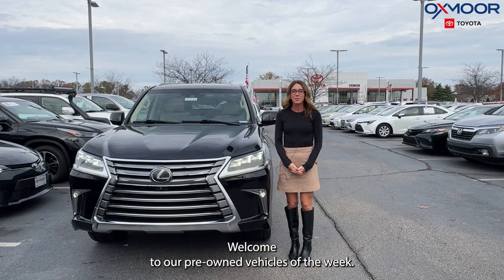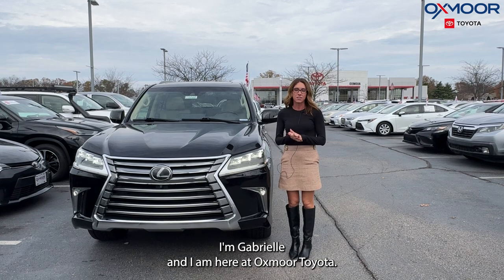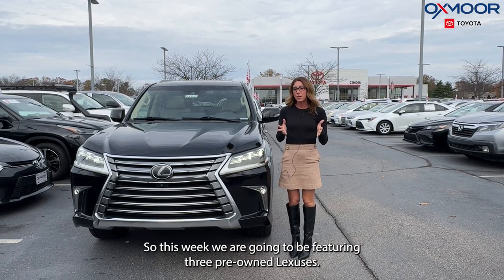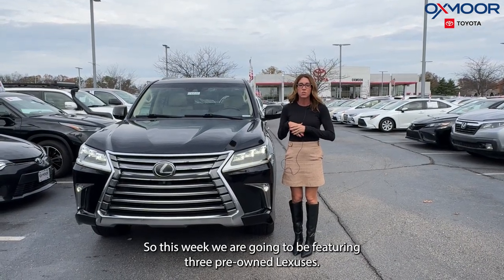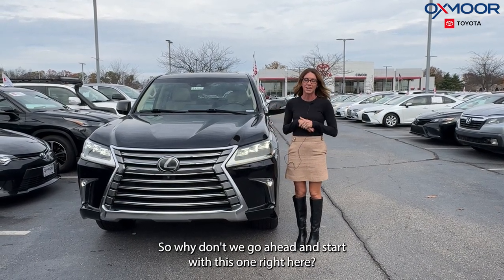Hi everyone, welcome to our pre-owned vehicles of the week. I'm Gabrielle and I'm here at Oxmoor Toyota. This week we're going to be featuring three pre-owned Lexuses. So why don't we go ahead and start with this one right here.